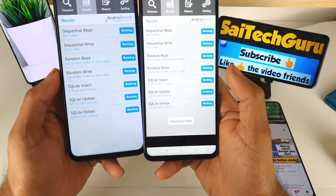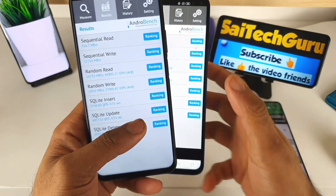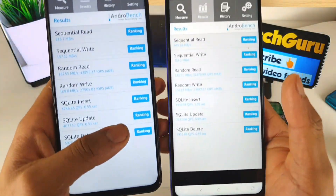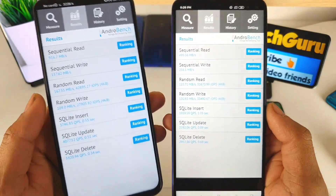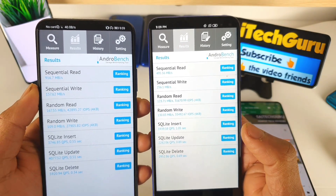As you can see, these are the final results. Here is the POCO X2 device and here is the Honor 9X Pro. You can compare the read speed side by side. The read speed is much higher in the Honor 9X Pro at 916 Mbps, whereas in the POCO X2 it is only 495 Mbps.